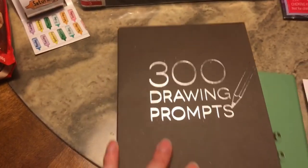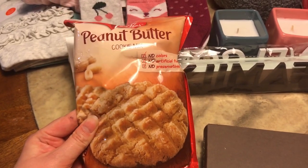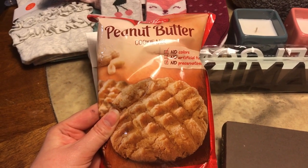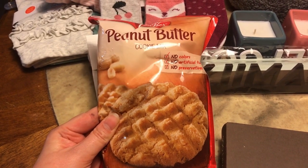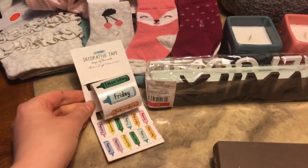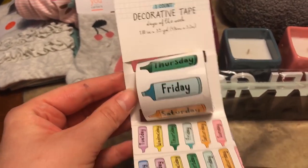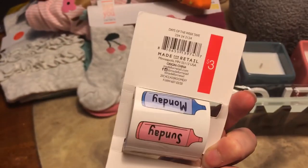Then I got this peanut butter cookie mix. James loves to bake and cook with me and he's been asking for cookies, so I thought I'd get this. Then I got this decorative tape with the days of the week — this was in the dollar spot for three dollars.